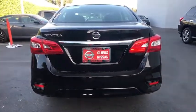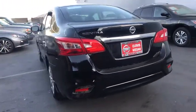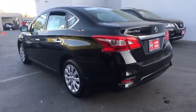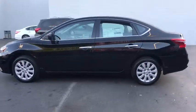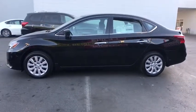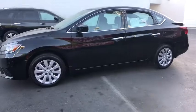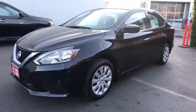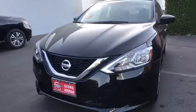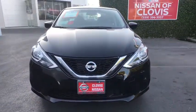Backup camera, keyless entry, Bluetooth, power steering, adjustable steering wheel, cruise control, ABS four-wheel, AM-FM stereo radio, auto-off headlights, front-wheel drive, rear defrost, passenger airbag, electronic stability control, bucket seats, child safety locks, power door locks, MP3 player, power windows, side head airbag.